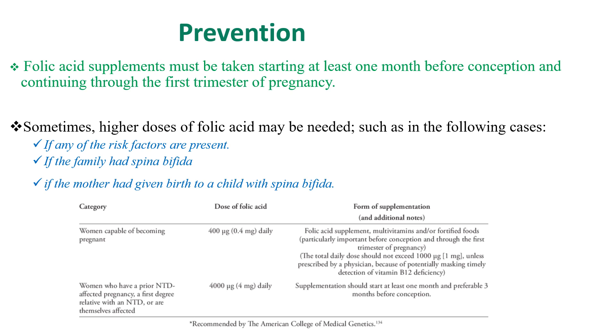Those who have a prior history of a child with a neural tube defect, or a first-degree relative with a neural tube defect, or if the mother has previously given birth to a child with Spina Bifida, should take folic acid 4 mg daily at least one month before conception and continue through the first trimester of pregnancy.